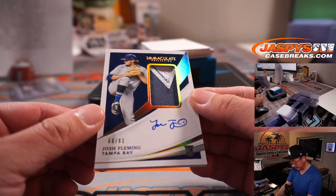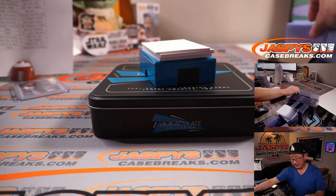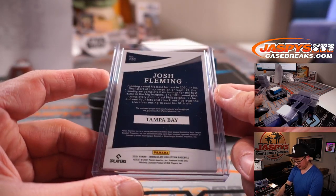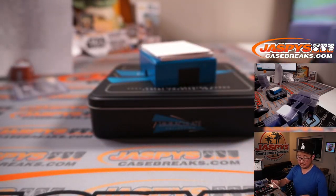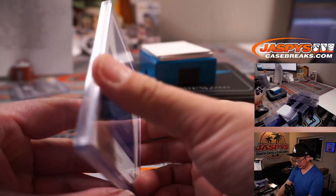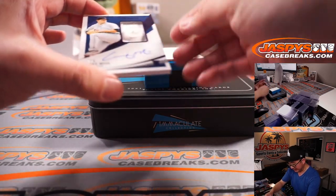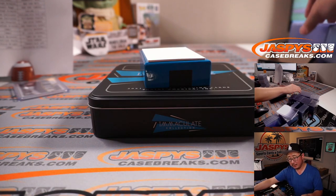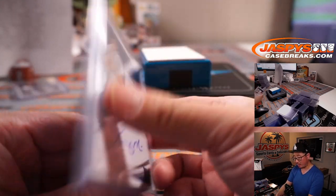A few more to go here. Josh Fleming, 60 out of 61, jersey and autograph — nice patch. Rays, Mark N. 10 out of 25, Kyle Tucker — Houston zero, Bennett. And last but not least — Casey Mize, seven out of eight, button auto for Detroit. Nathan Sheldon got the Tigers straight up and gets the Casey Mize — former number one overall pick.